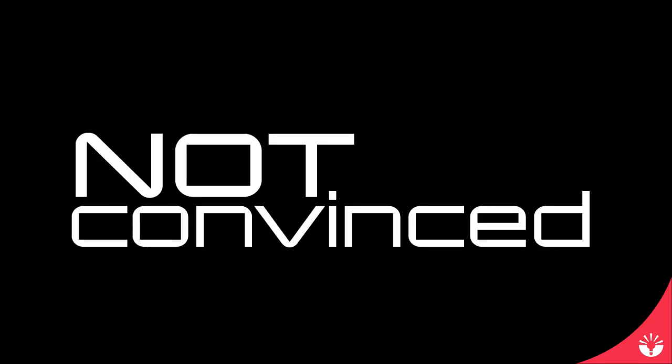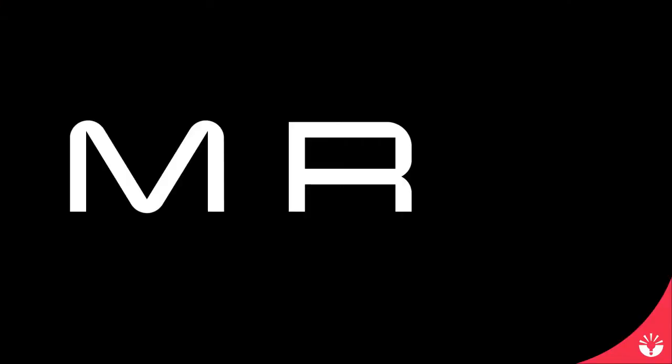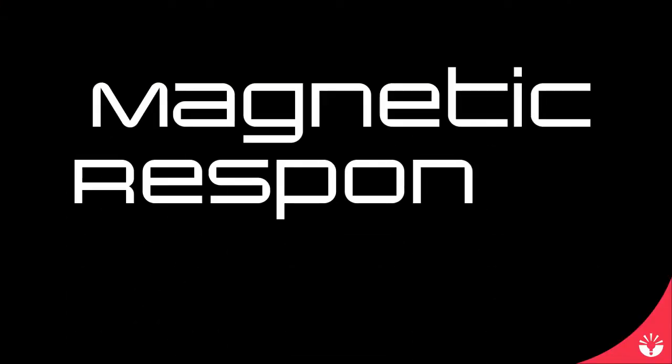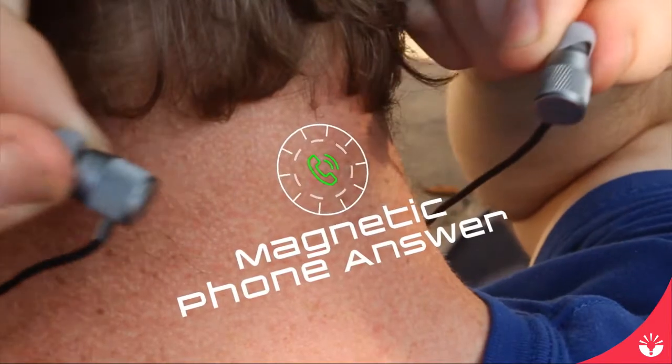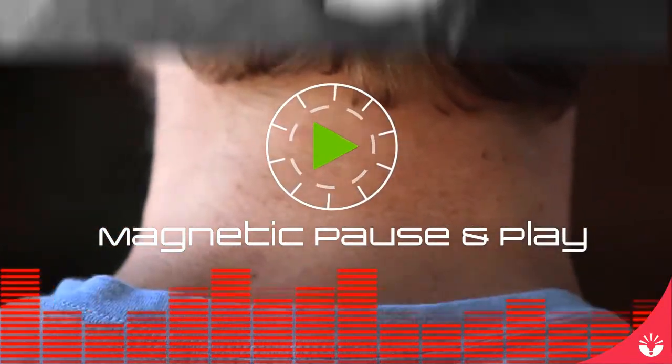Not convinced? Well, can your headphones do this? MRC — Magnetic Response Control. Answering or hanging up a call, pausing or playing your music has never been easier. No more fishing in your pocket while your girlfriend's waiting on the line.